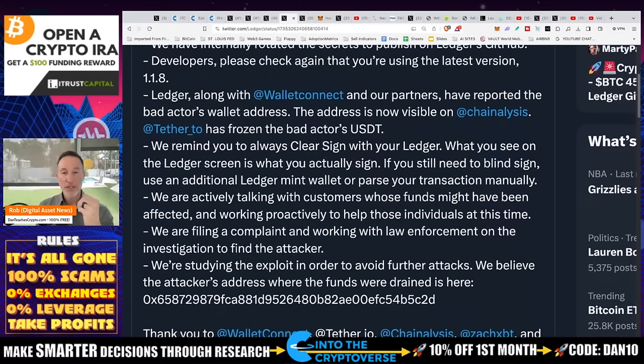We remind you to always clear-sign with your Ledger. What you see on the Ledger screen is what you actually sign. If you still need to blind sign, use an additional Ledger, a Mint wallet, or parse your transaction manually. Blind signing is an advanced technique that you have to use with some newer types of apps. I turned it on once — I don't think you need it. It's not on by default.